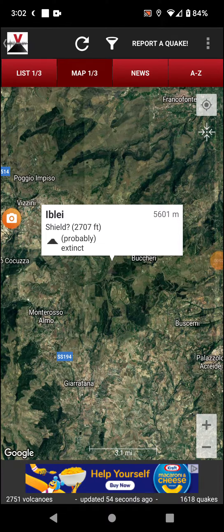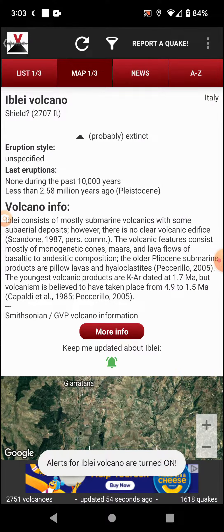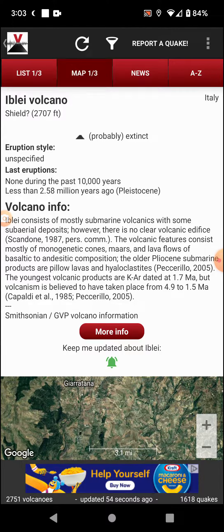Welcome back with Volcano of the Day — going with Iblei in Italy on Sicily island. It's a potential shield volcano with 2,700-foot elevation, extinct, with unspecified style eruptions in the past 10,000 years or less, potentially a few million years. The Iblei consists mostly of submarine volcanics with some sub-aerial deposits.